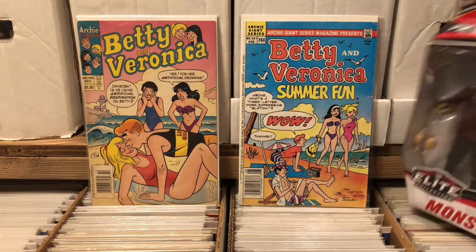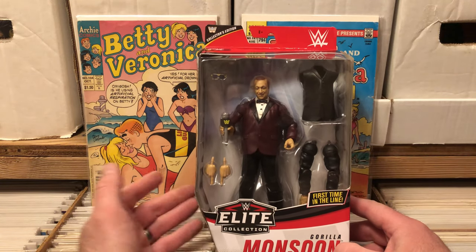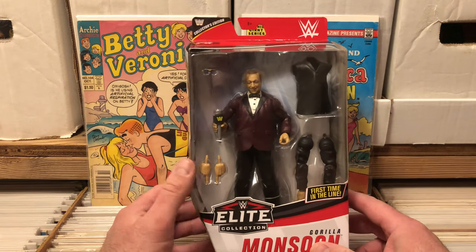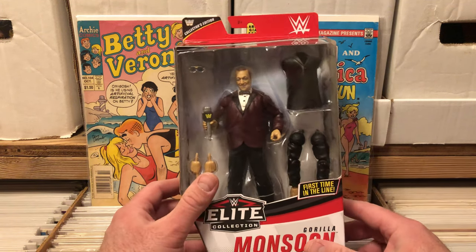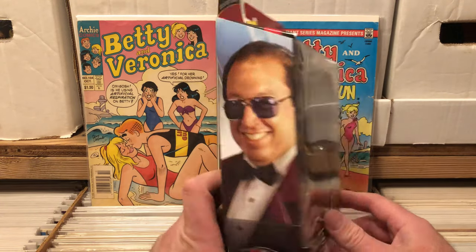The other thing I picked up that's not a comic book: Gorilla Monsoon. This guy's hard to find. I've seen these things going for over $100 online, and I stumbled into — this is my third one now — at Walmart for $15. Pretty excited.